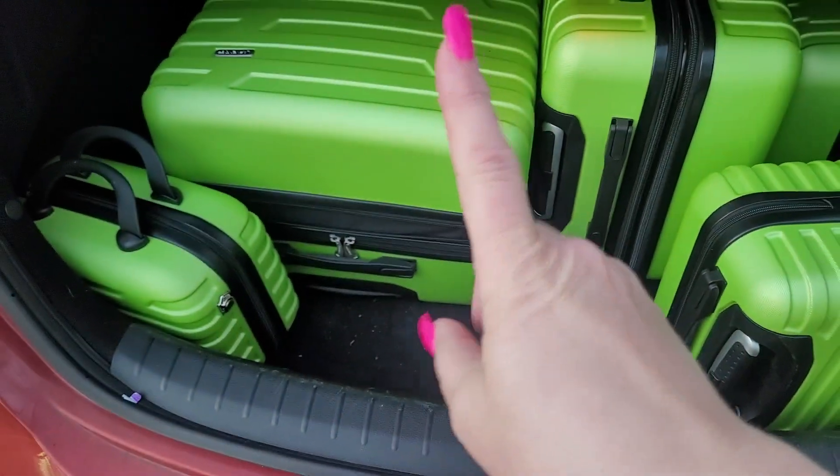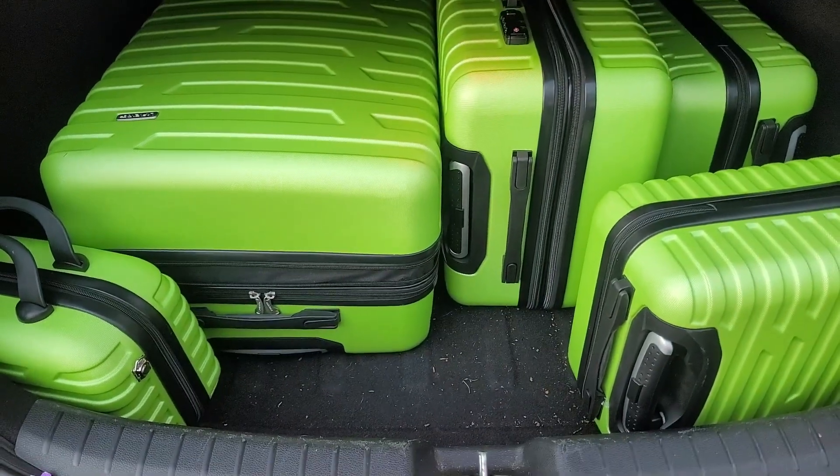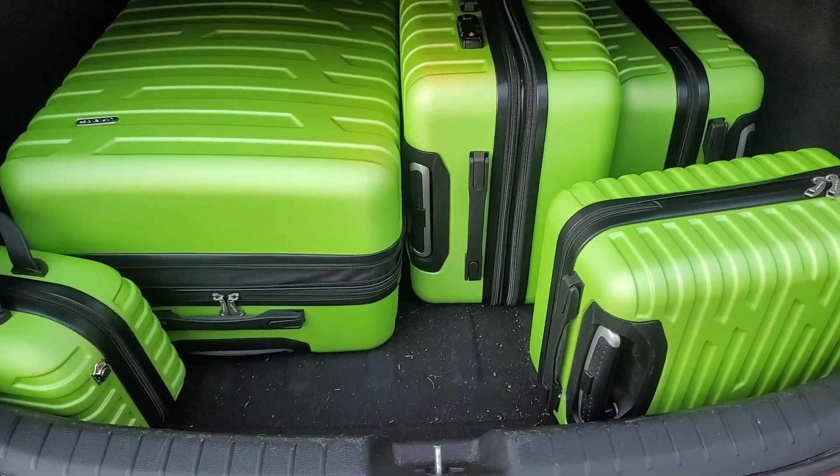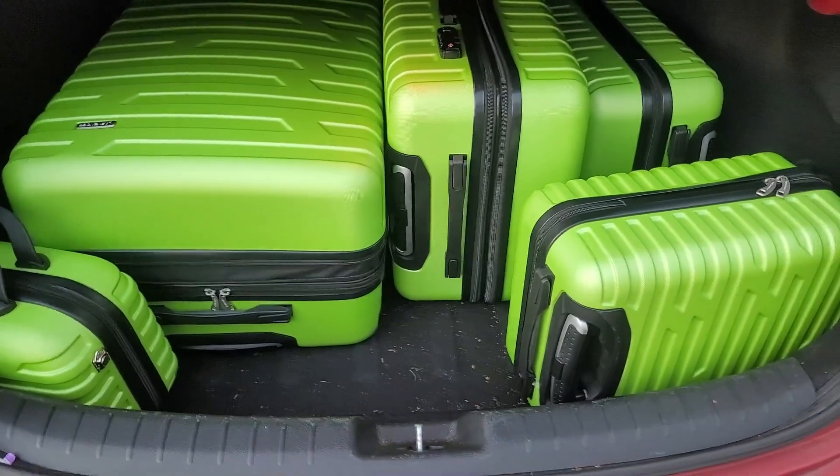We were able to pack hers, his, and all of our extras, and it fit comfortably in the trunk of my car. It comes in an array of colors, making it perfect for whatever occasion you're needing it for.